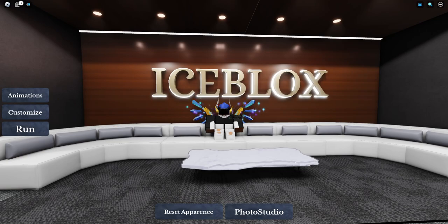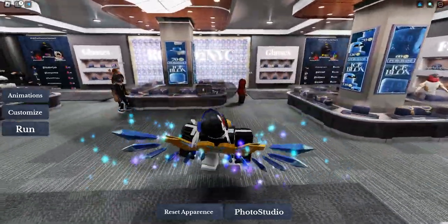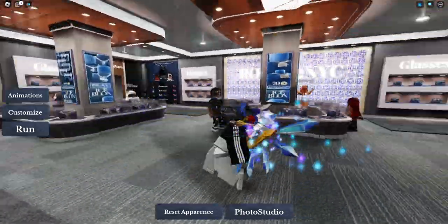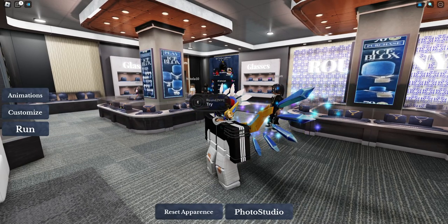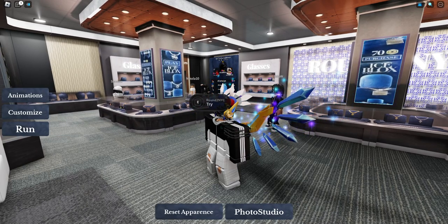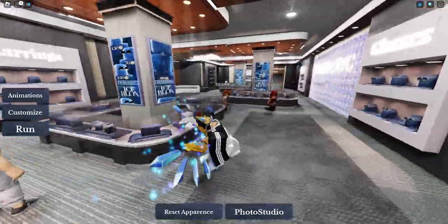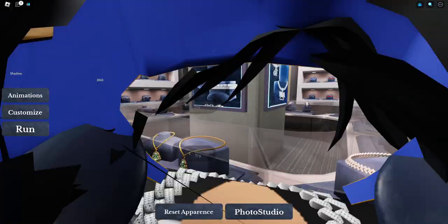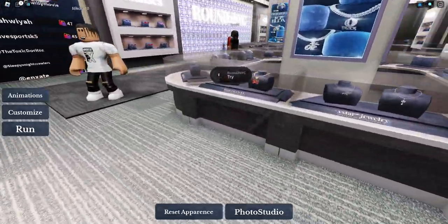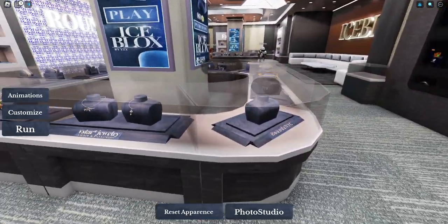This is an amazing idea to actually bring to Roblox. I never thought of this before, but when I saw it, it has about 55 players in it and it looks spectacular. When it comes to jewelry, Icebox has always been a very famous company. I used to watch those videos on YouTube of rappers coming in, changing their jewelry, getting new jewelry — and it's quite fun to watch, honestly.